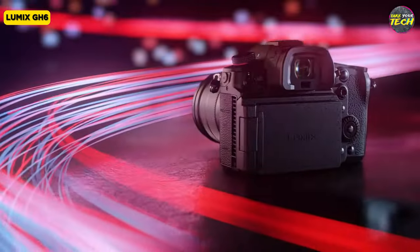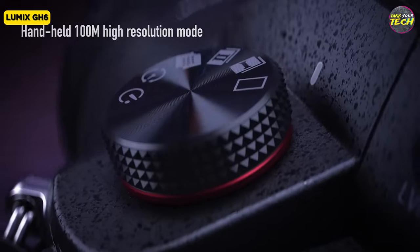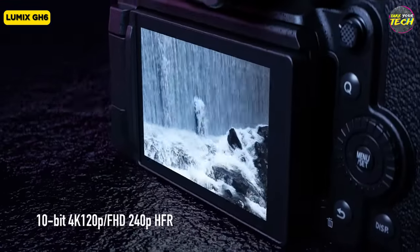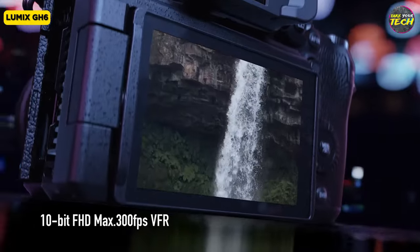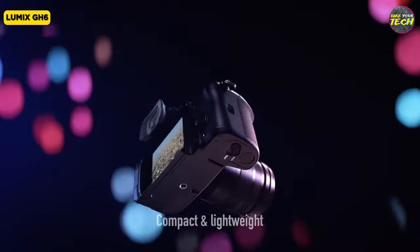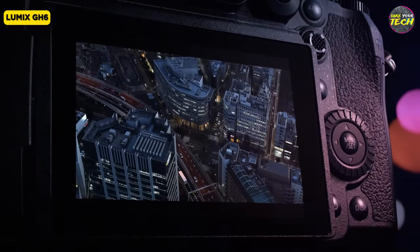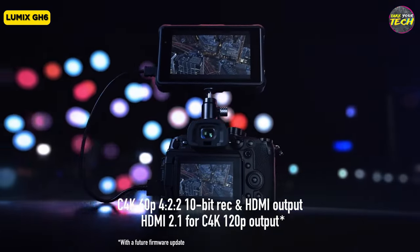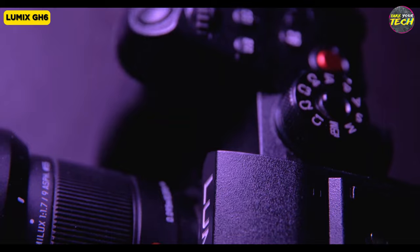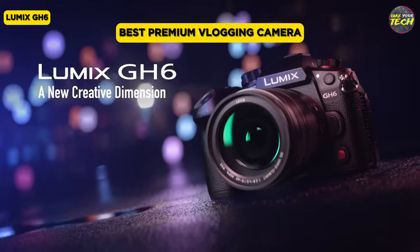In the video realm, the GH6 excels, offering a wide range of options such as Apple ProRes, 5.8K anamorphic variable frame rates, and 10-bit recording. The GH6's forced fan cooling system prevents overheating during extended recording, ensuring uninterrupted use. For photographers, it offers a mechanical shutter, various shooting modes, and rapid burst shooting. This is a versatile camera designed for creators seeking a reliable and flexible tool. Its ergonomic design, durability, extensive video capabilities, and still photography features led me to believe that the Lumix GH6 is the best premium vlogging camera.